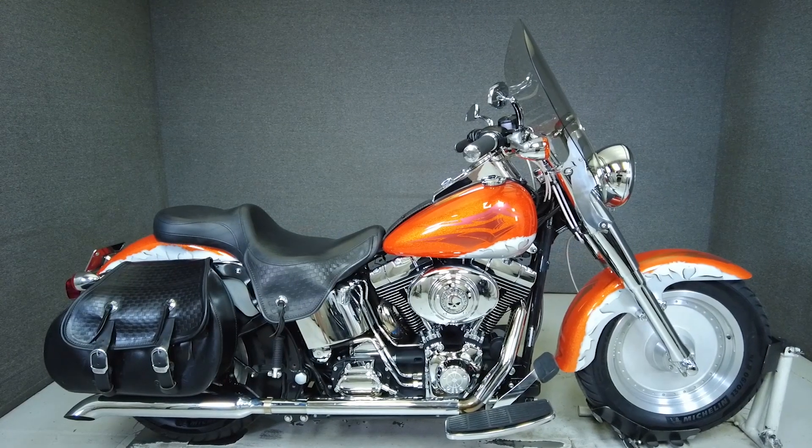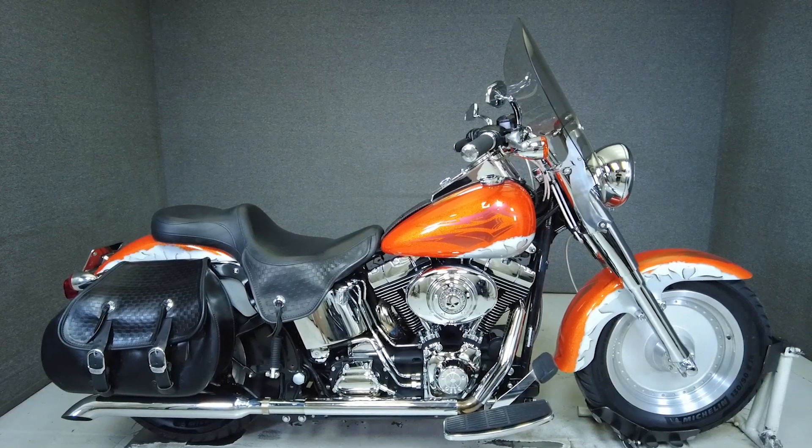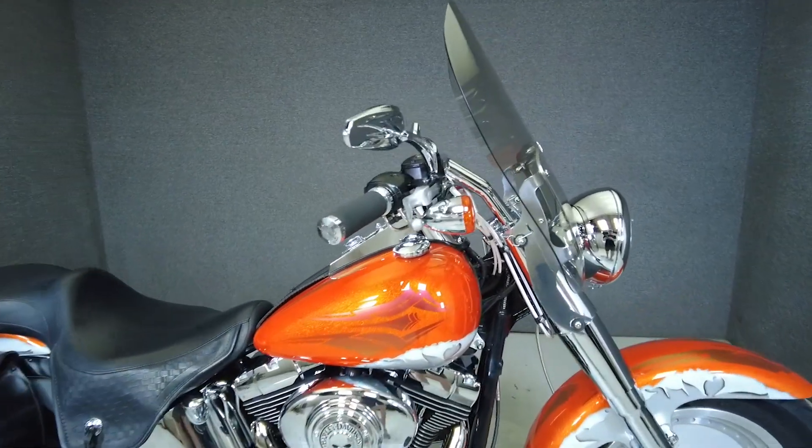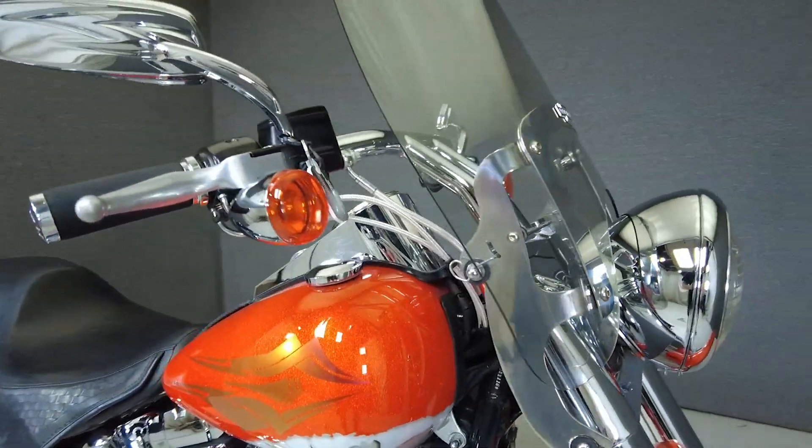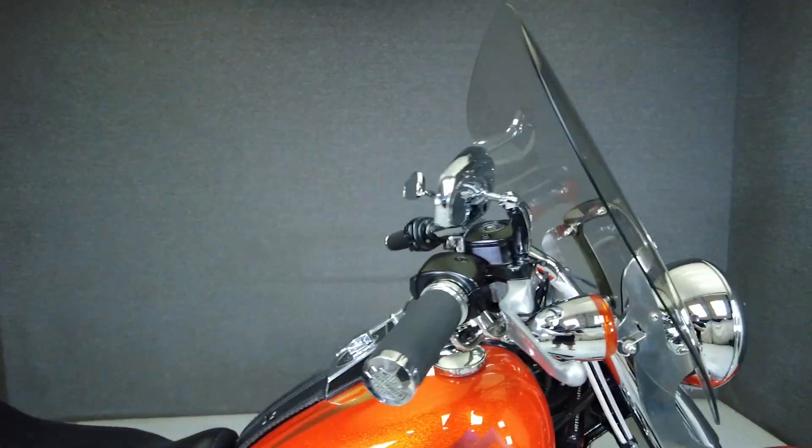Hey everyone, this is Keegan from National Power Sports. This 2004 Harley-Davidson Fatboy with 19,603 miles passes New Hampshire State inspection and runs well.